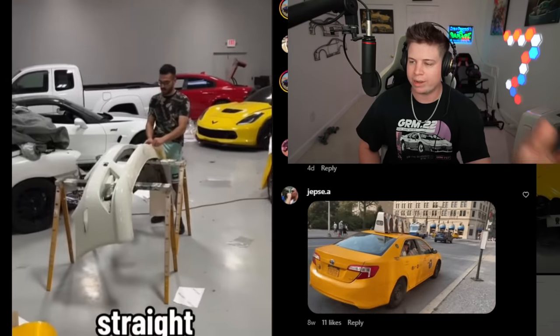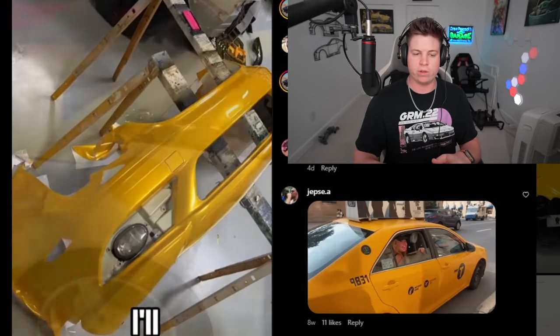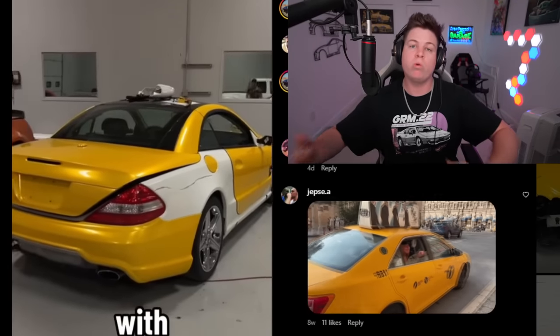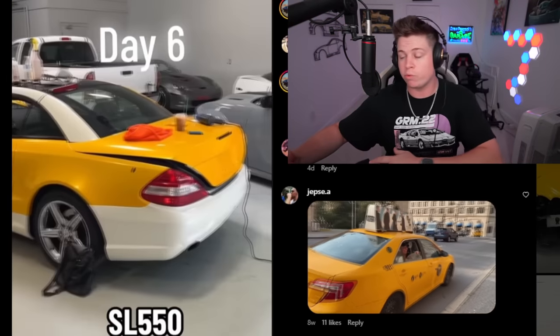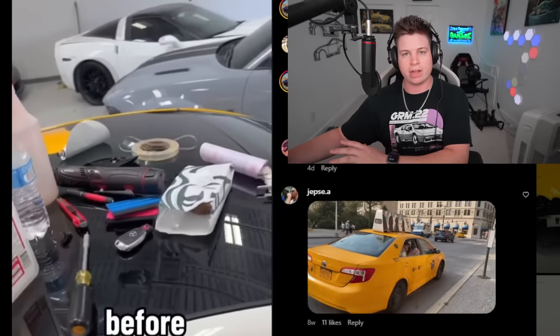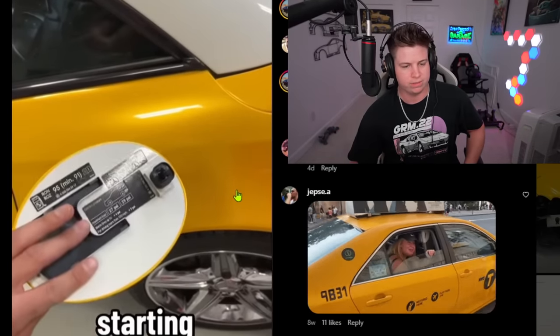This is my gripe with TikTokers — they stretch out their content so much. A YouTuber would make it in one video: here's the wrap, here's the reveal, maybe installing some parts too. When I did my Subaru, I got it wrapped and tossed on the aero kit all in one video. I wouldn't have stretched it into three weeks of content. Still wrapping the car six days in.